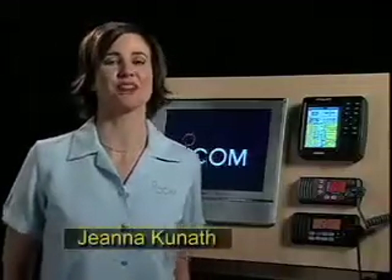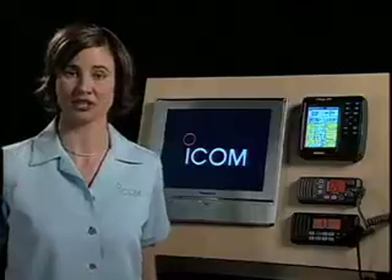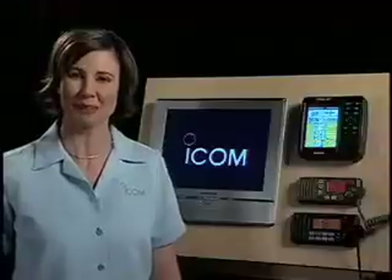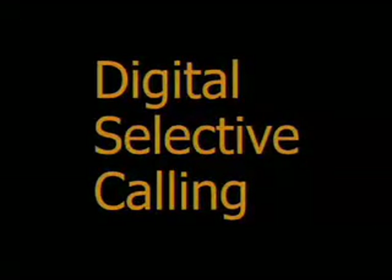Hi, I'm Gina Kunath with ICOM America. I'm going to show you some of the advanced features of our ICOM M304 VHF FM radio and how it makes boating safer by utilizing Digital Selective Calling, or DSC.